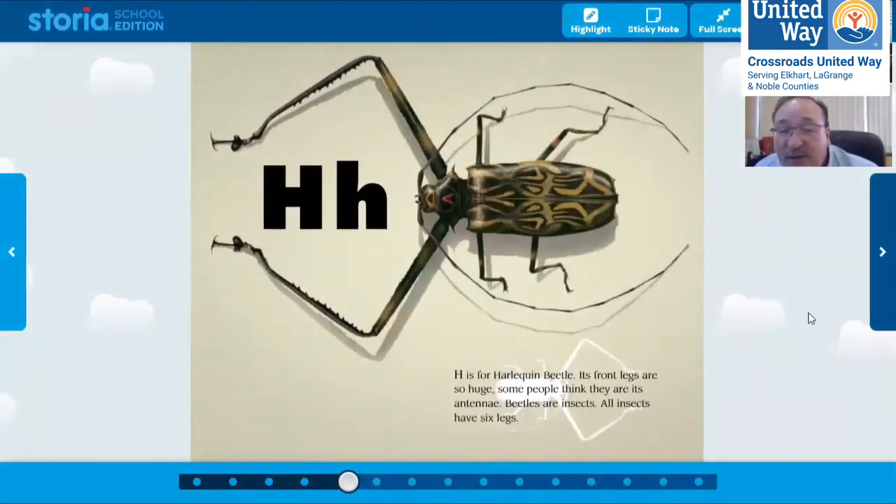H is for harlequin beetle. Its front legs are so huge, some people think they're antennae. Beetles are insects, and all insects have six legs — one, two, three, four, five, six. Here's its antennae, but look at those long front legs.